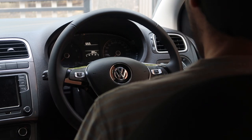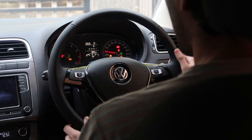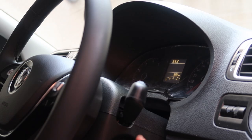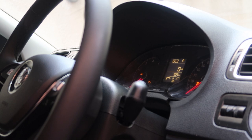This is the stock instrument cluster on the last of the Polo 6Rs. It is capable of displaying quite a few metrics, but overall it still felt quite outdated to me when I got my car. It has red needles which can be coded and adapted to sweep like a sports car, but even this attribute doesn't really help it stand out much.